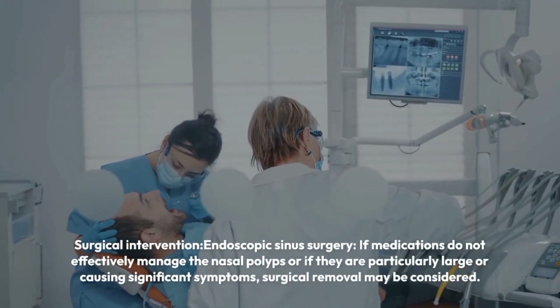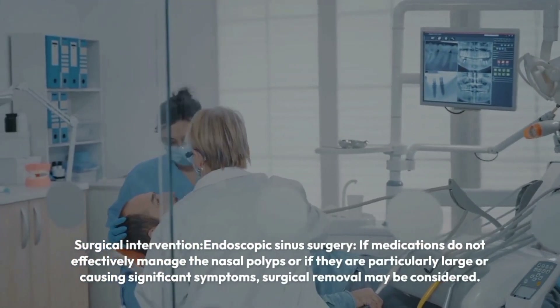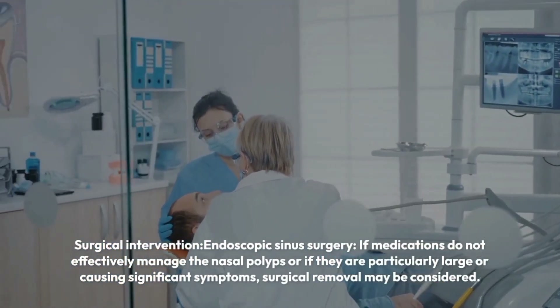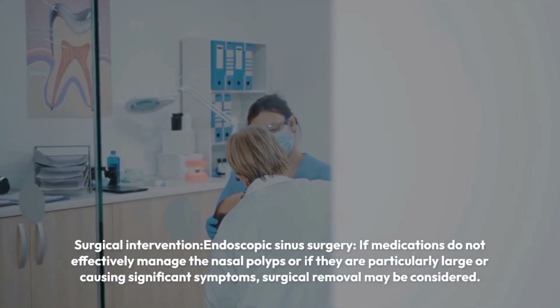Surgical intervention — endoscopic sinus surgery: if medications do not effectively manage the nasal polyps, or if they are particularly large or causing significant symptoms, surgical removal may be considered.